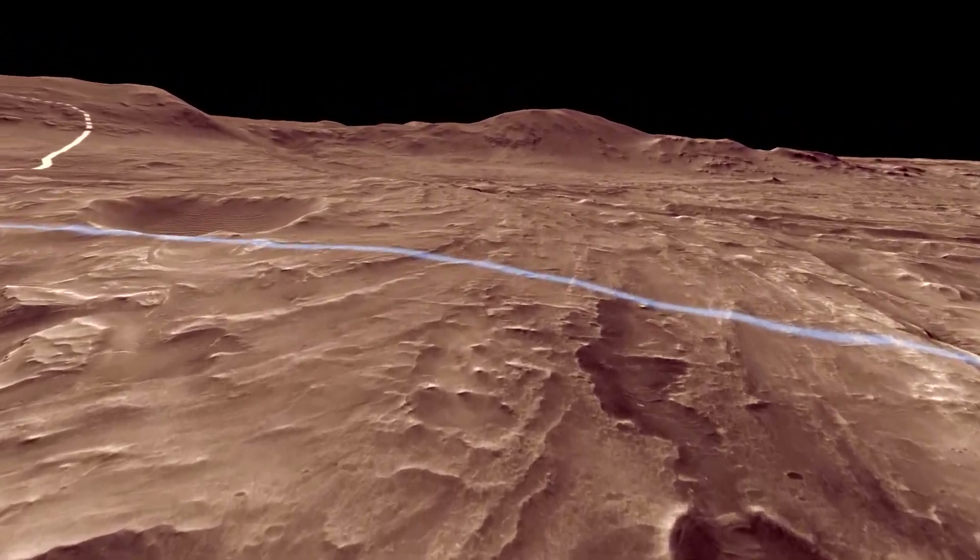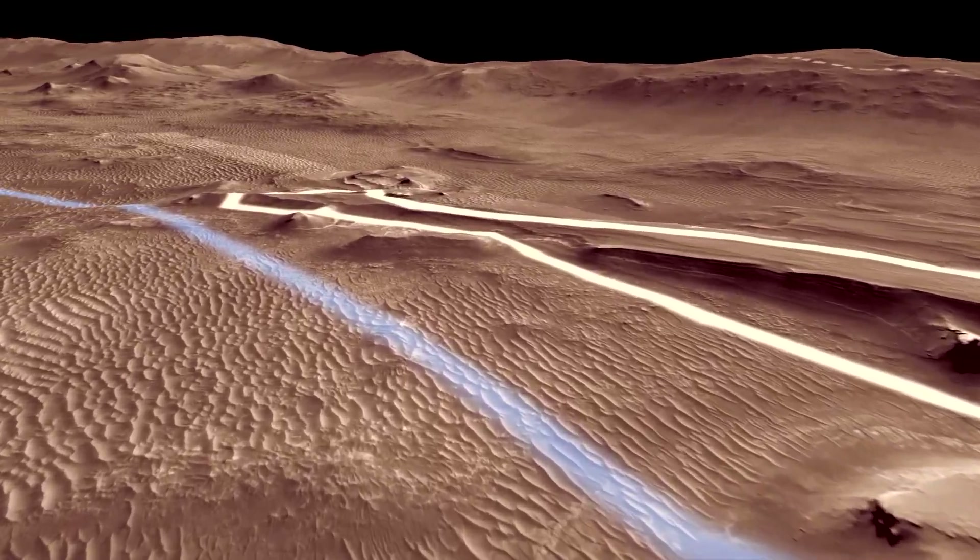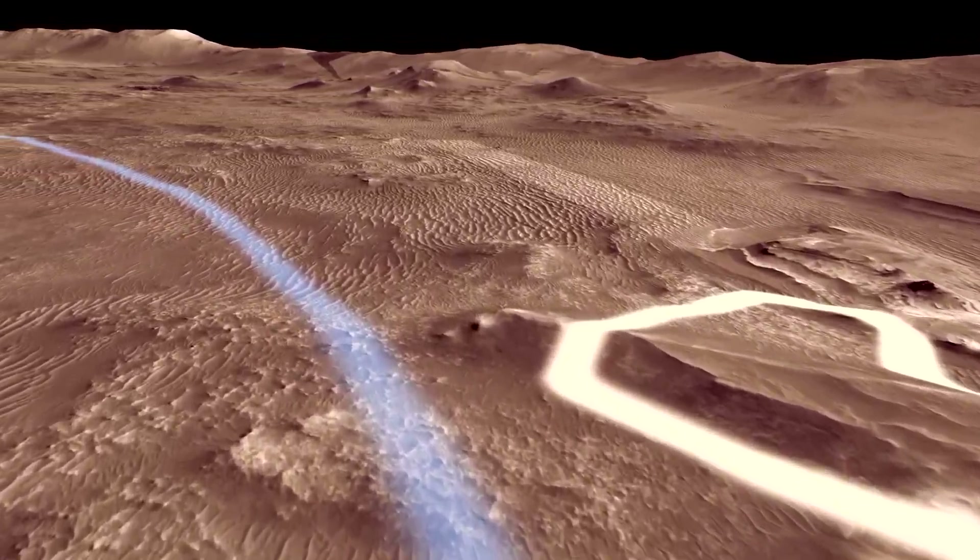After we explore the delta, we hope to investigate the shoreline of the former lake. To get there, we have to traverse around a sea of modern sand dunes.